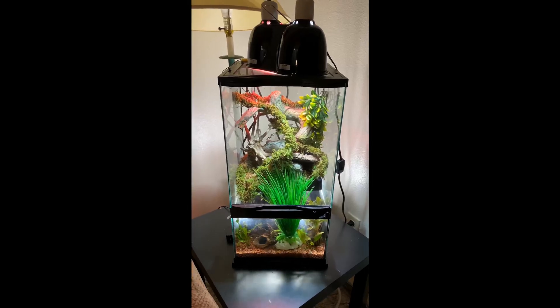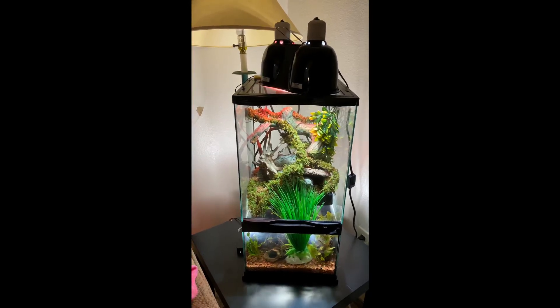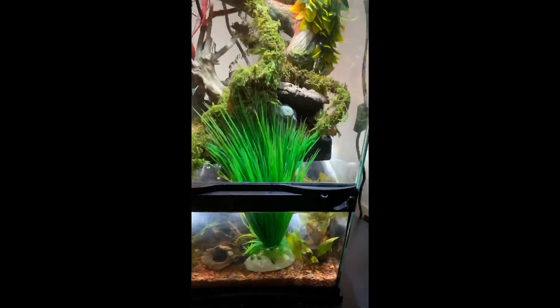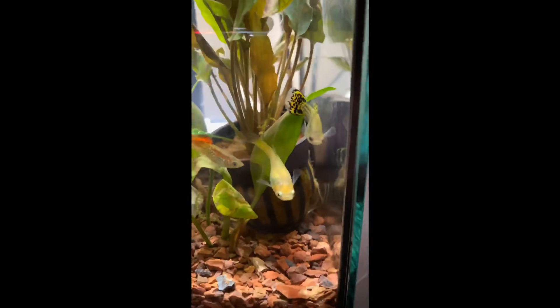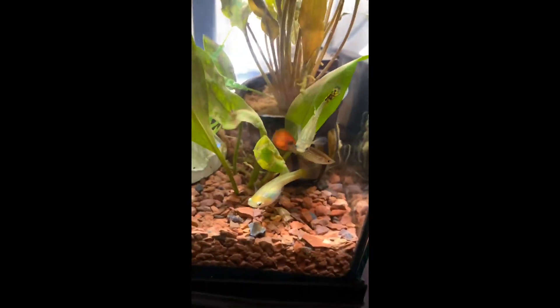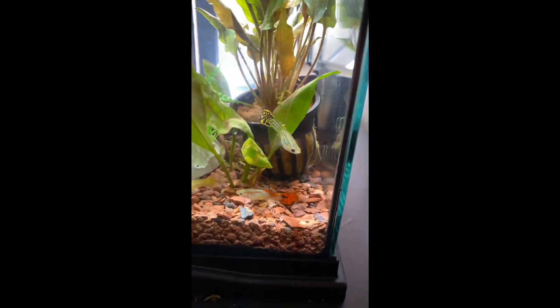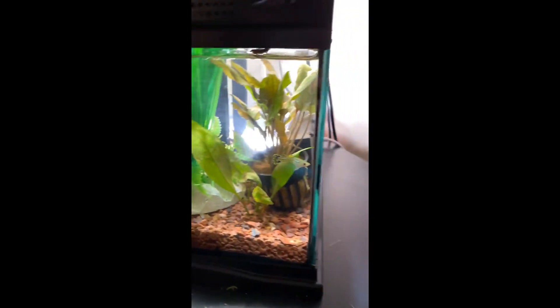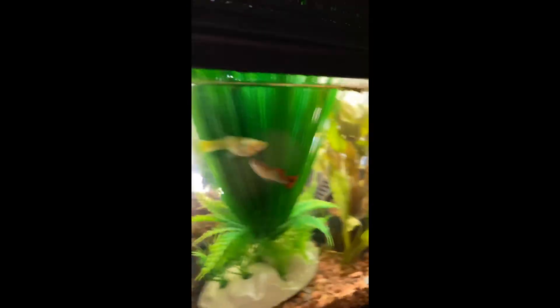Here we have the Zoo Med mini paludarium — I believe it's 12 by 12 by 24 inches tall. In the bottom we have three guppies: two males and one female, which is pregnant, so we are expecting some fry to show up shortly. We also have three African dwarf frogs down here as well. Usually they're up front, but right now they seem to be hiding out.